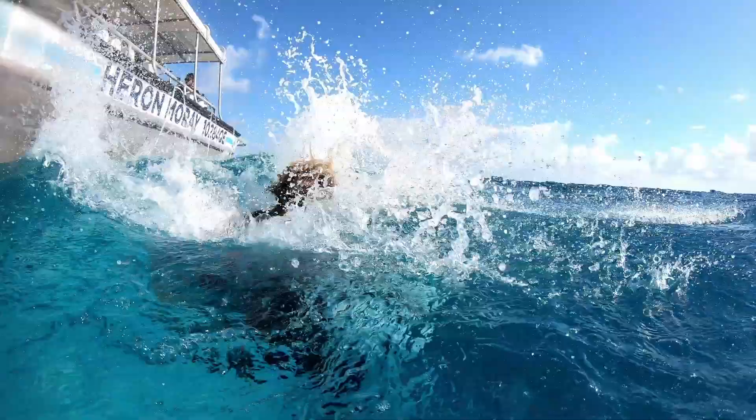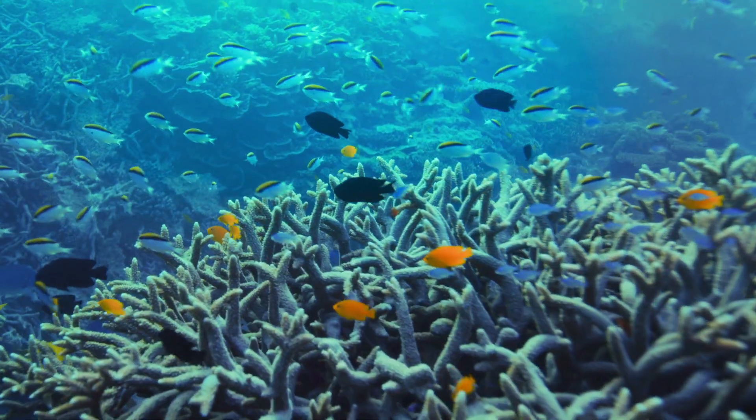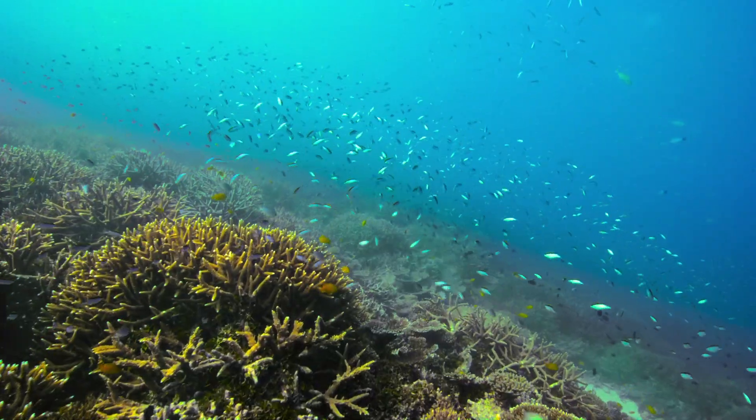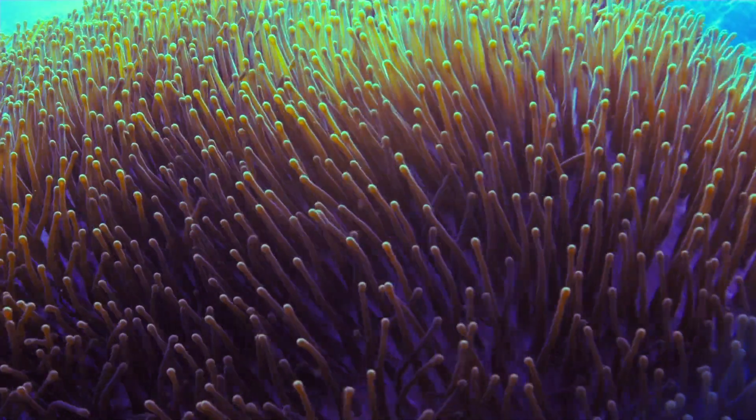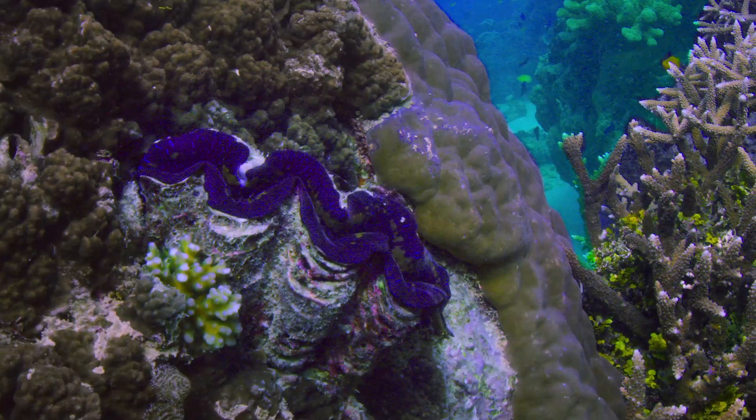The state of the Southern Great Barrier Reef right now is pretty good. We haven't had significant bleaching or significant disease. We are definitely still under threat and need to do a little bit of work to make sure we keep it just as beautiful as it is right now.